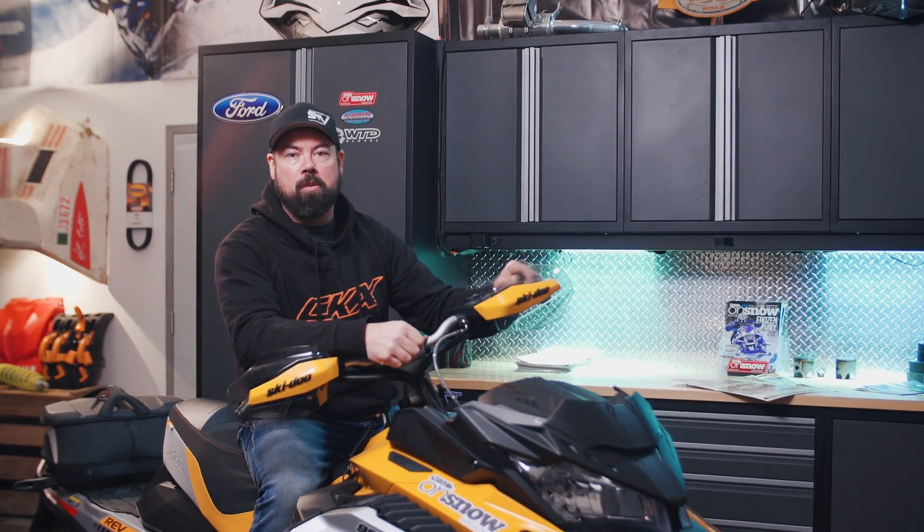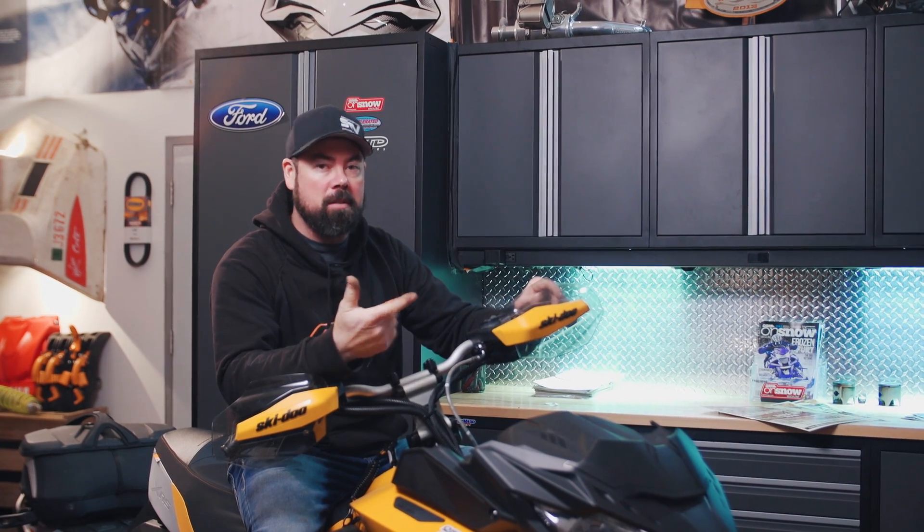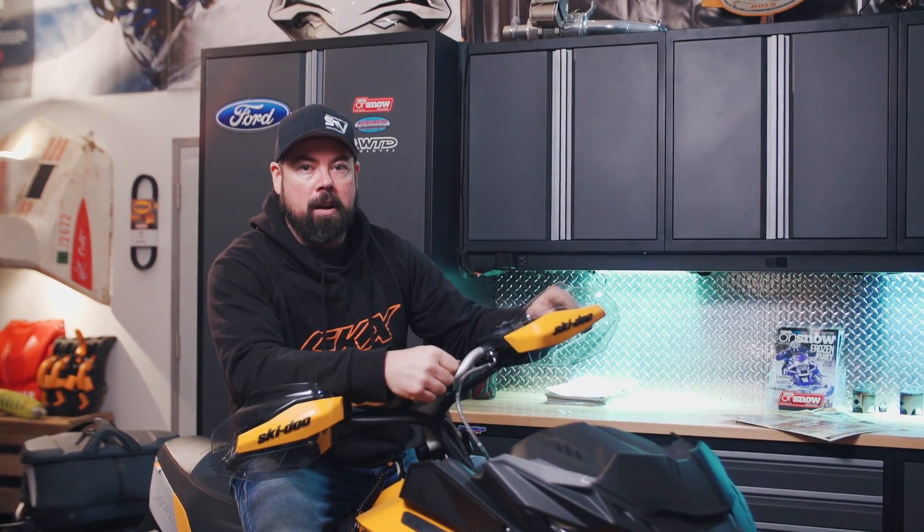Accelerated Technologies is a suspension shop dedicated not only to snowmobiles but any type of power sport vehicle, and it doesn't matter if your machine is used for recreational or racing purposes — these guys can make it better.